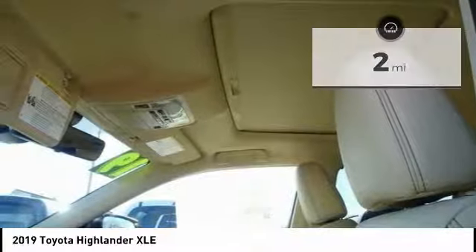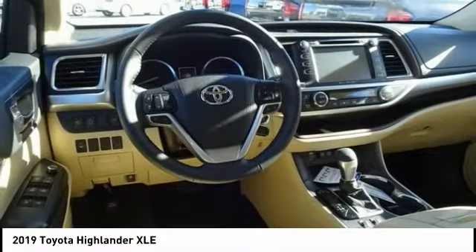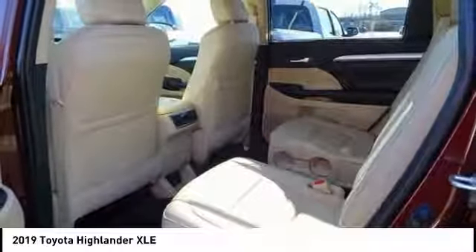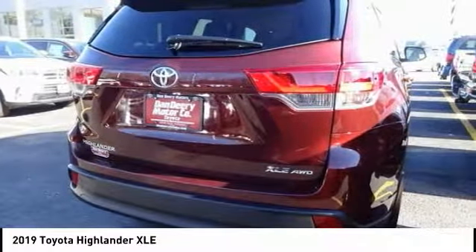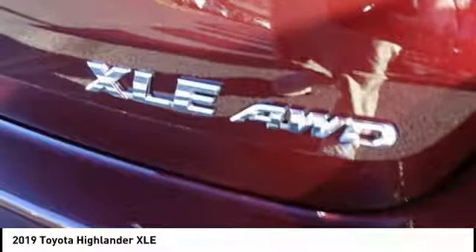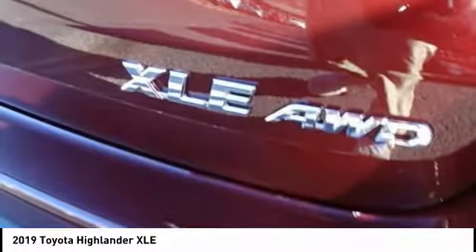Here are some of this vehicle's great options: power liftgate, traction control, power passenger seat, navigation system, dual airbags, air conditioning, power steering, four-wheel disc brakes, universal garage door opener, security system.